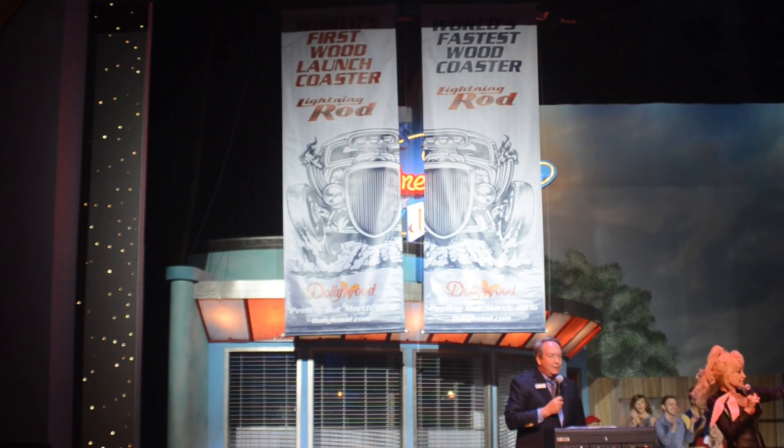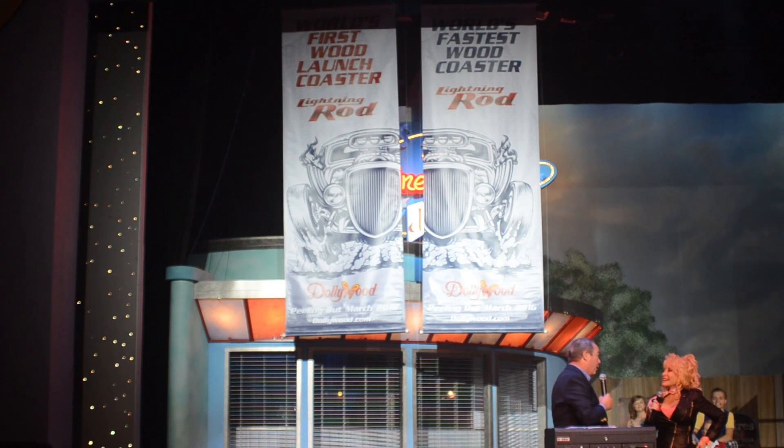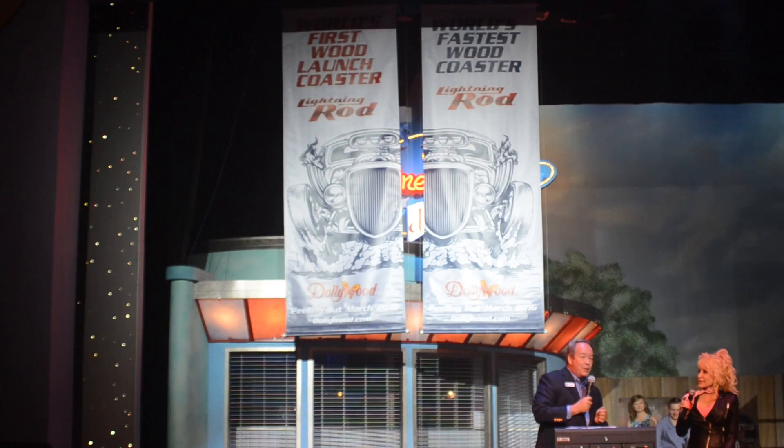it is called Lightning Rod. How's that? Well, you could see that up there for yourself, couldn't you? We're really breaking some records here. I know you've done lots of records, but we have all kinds of records going on here at Dollywood too.